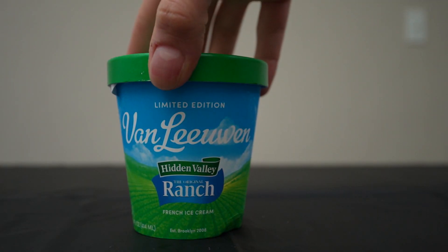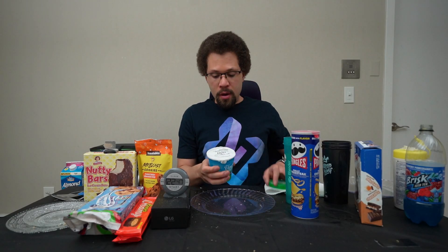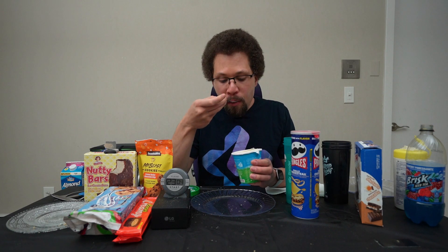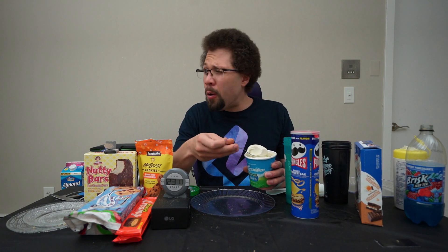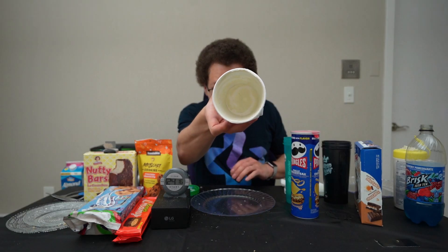Next let's do the Van Leeuwen Ranch Ice Cream. I don't think ranch belongs in ice cream and I don't like ranch anyway, but it seems so strange I feel like I gotta try it out. Oh man, I'm so nervous. Oh my god, that is so strange. Ice cream is done. That was so weird. Well, if you ever thought it would be good to dump a bunch of sugar in your ranch, you would like this. But me — no thank you.